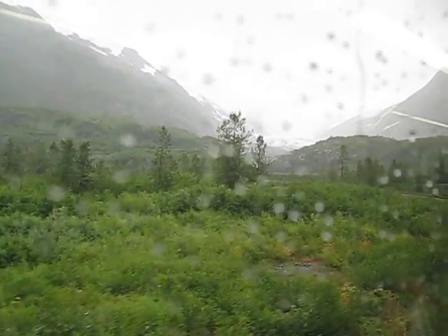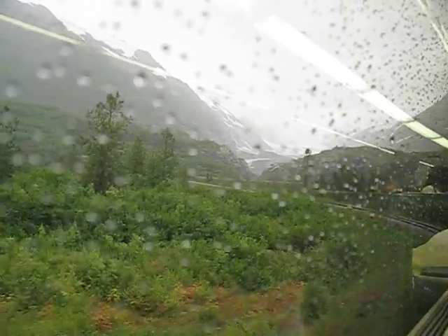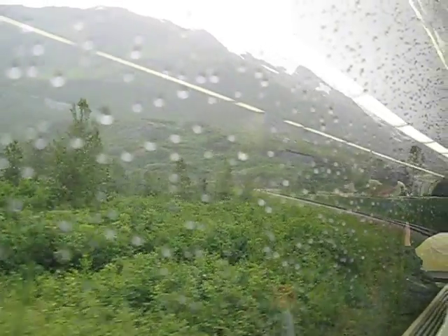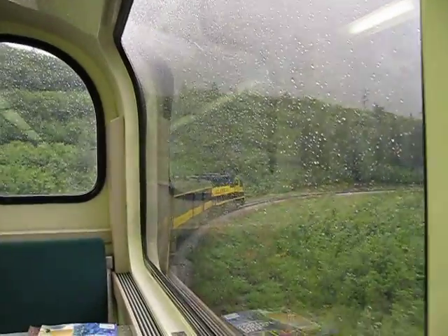We're about to make our way up the S-curve right now. We've got a part of the glacier right in front of us — we're going to be passing that on the left-hand side. This is also a very good opportunity to get a picture of the locomotive that's pushing us on the back right now, so you guys get a chance to actually get a picture of the glacier and the locomotive at the same time.